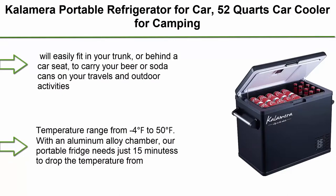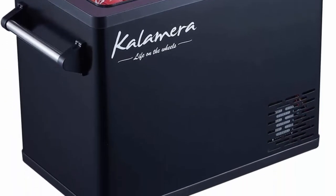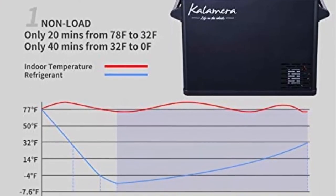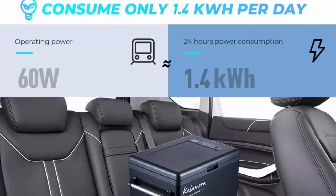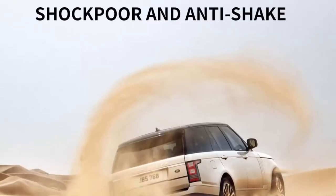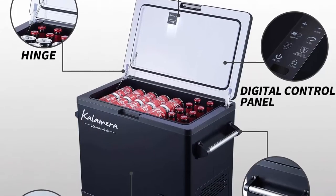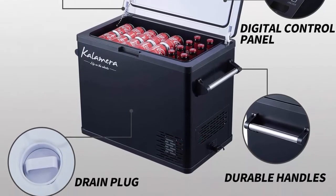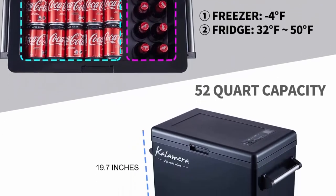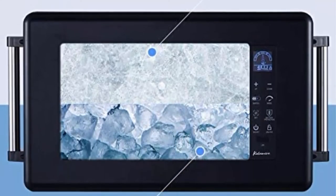Top 7: Calamara Portable Refrigerator for Car, 52 Quart car cooler, temperature range Minus 4°F to 50°F, compressor-based electric 12V fridge for vehicles and trucks, AC and DC, travel freezer for RV. This 52 Quart capacity RV fridge will easily fit in your trunk or behind a car seat to carry your beer or soda cans on travels and outdoor activities. Dual Zone Storage: Freezer 13.7L x W11.2 x H16.3, Fridge 6.2L x W11.2 x H8.9. Fast cooling with temperature range from Minus 4°F.